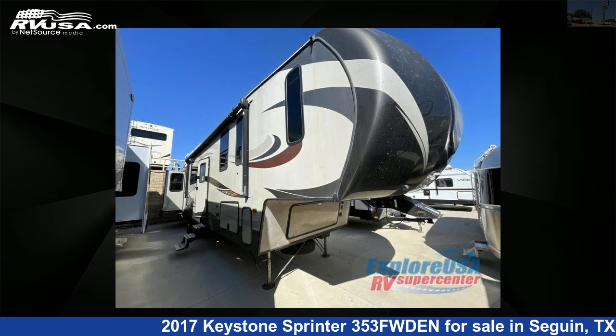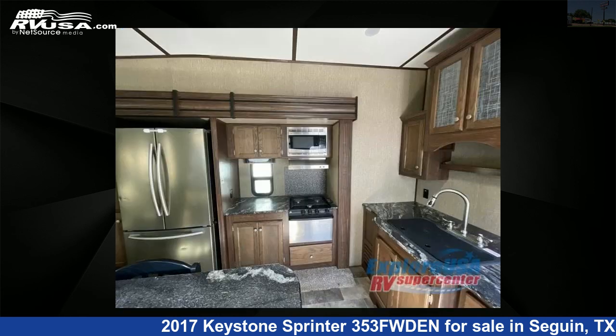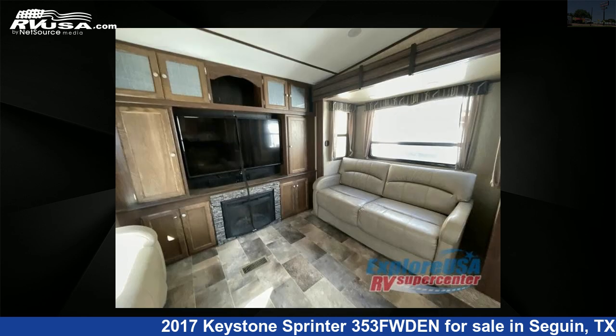This used Keystone is 39 feet 0 inches in length and features four slide-outs, sleeps seven, and 81-gallon fresh water capacity. The floor plan layout of this fifth wheel features a front bedroom and rear entertainment. For more information and pricing on this unit, and to see all units available for sale by Explore USA RV Supercenter, Seguin, TX.